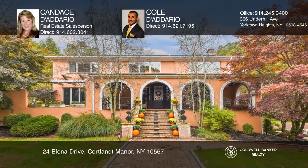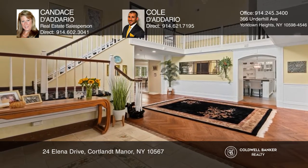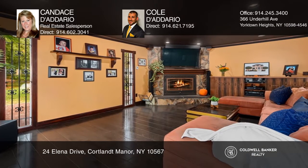Don't miss this exquisite Mediterranean masterpiece. A grand entry foyer, three fireplaces, French doors in the dining room, and radiant heat floors in the family room. Spacious light-filled rooms are highlighted by hardwood floors and enormous windows.